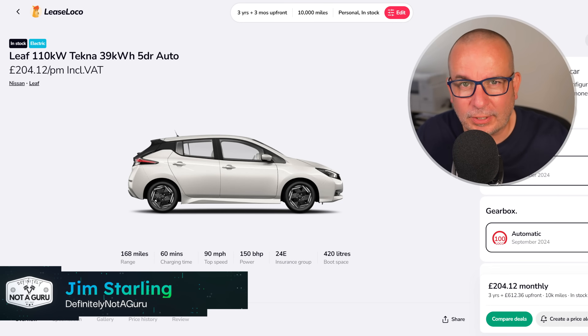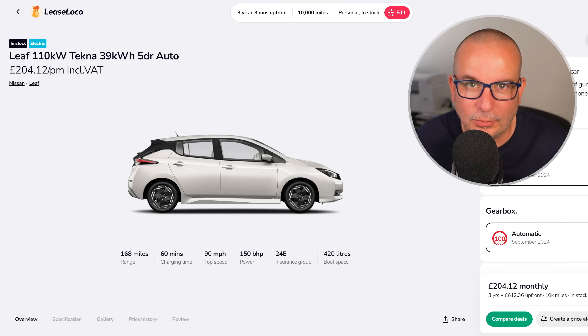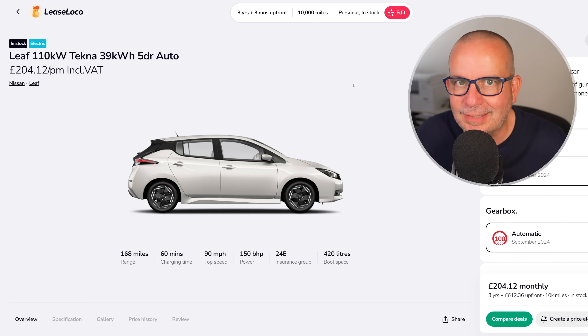Hello folks, it's hotter than donut grease out there today. Just a very quick one. I've got four deals that I want to show you — they're all on EVs and I think they're all great. The first two or three of them are 100 scores on LeaseLoco, and that's not the easiest thing to get.